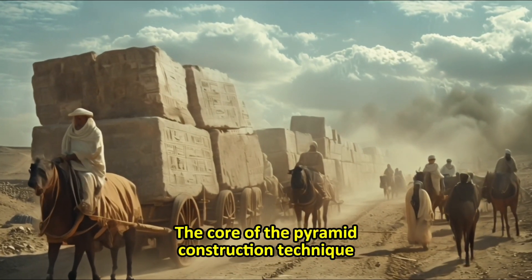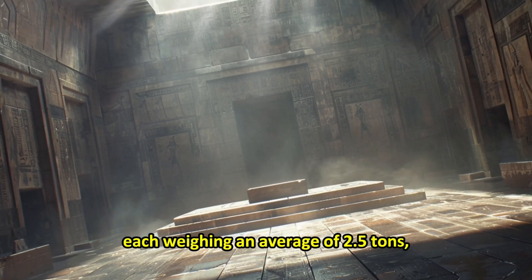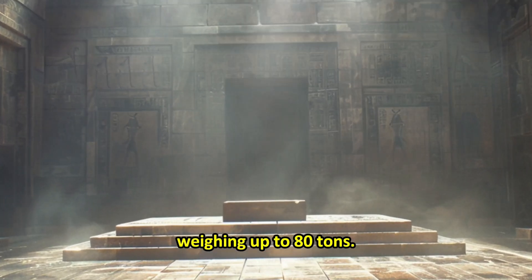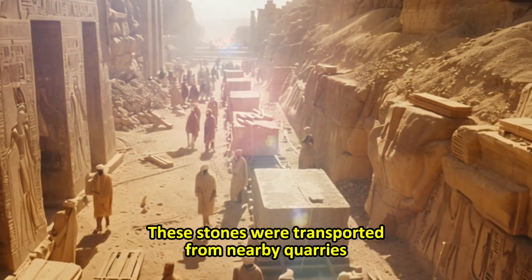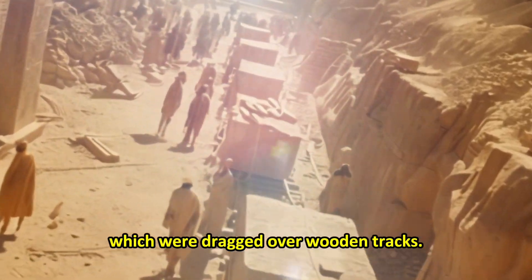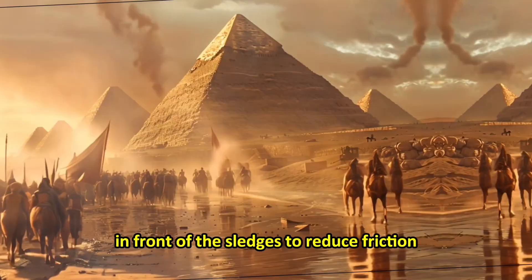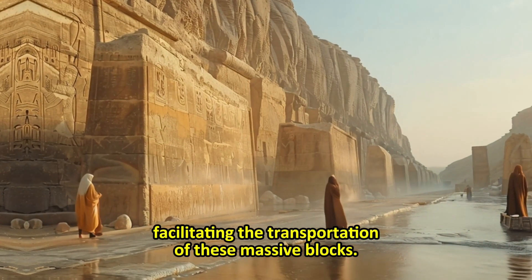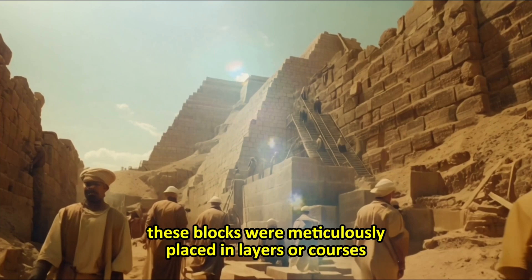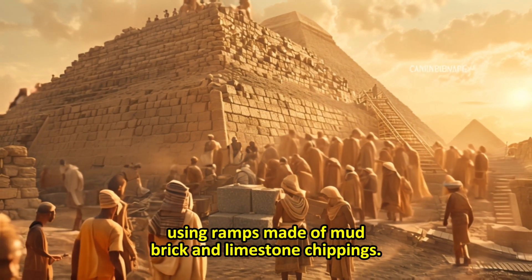The core of the pyramid construction technique involved large limestone blocks, each weighing an average of 2.5 tons, with some granite blocks in the king's chamber weighing up to 80 tons. These stones were transported from nearby quarries using sledges, which were dragged over wooden tracks. Recent discoveries suggest that workers wet the sand in front of the sledges to reduce friction, facilitating the transportation of these massive blocks. Once at the construction site, these blocks were meticulously placed in layers, or courses, using ramps made of mud brick and limestone chippings.